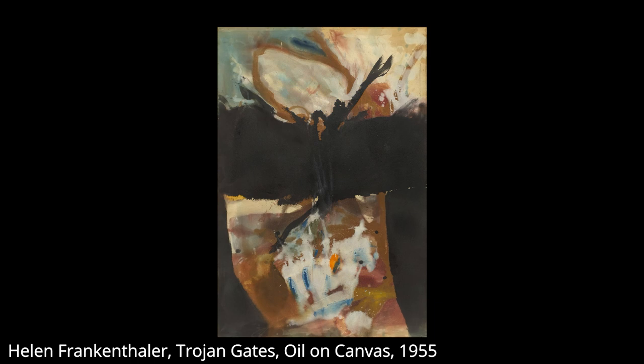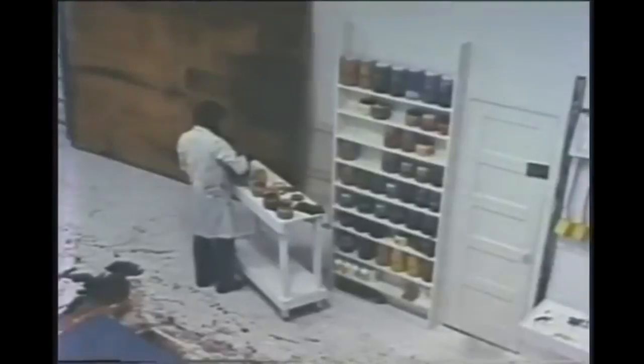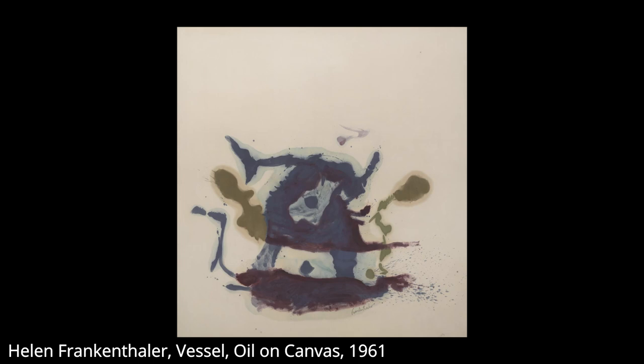In the early 1950s, Frankenthaler began to develop her signature soak-stain technique with works such as Mountains and Sea, where turpentine-thinned oils were painted onto unprimed canvas. This resulted in the watery, soft, and flat appearance that defines her body of work. It also resulted in the works being non-archival.